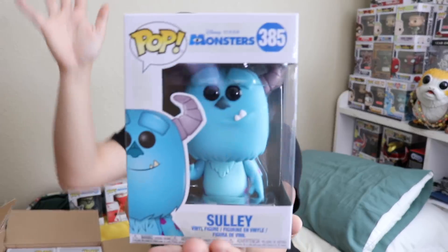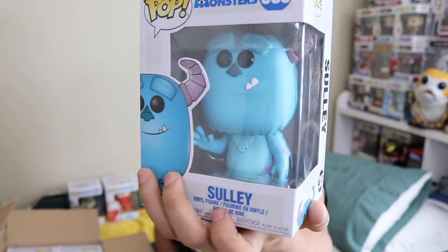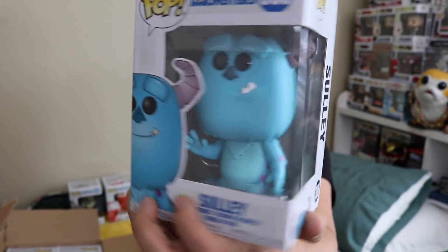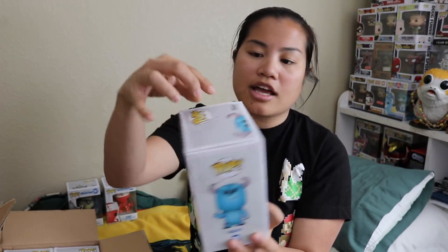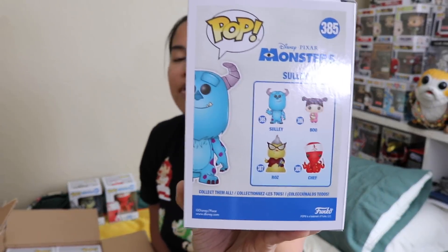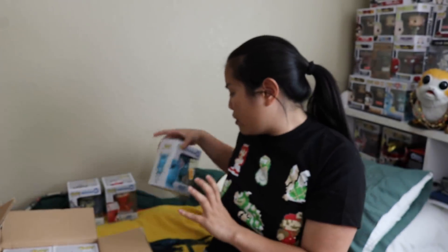Then we got Sully. Now, there have been a couple Sully pops. This one's a little bit derpy, but I like him — he's big and his head is really big. This box also came in very good condition. There's a small bend on the top, but I think I can fix that by taking it out of the box and putting something flat on it. There's Sully — that's very cool.